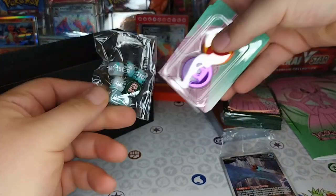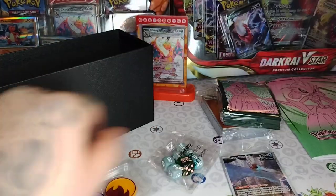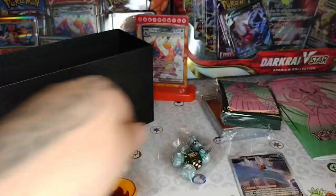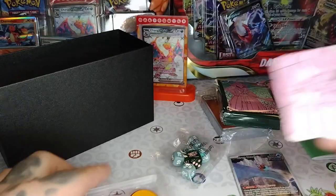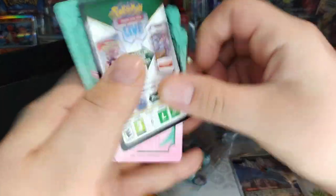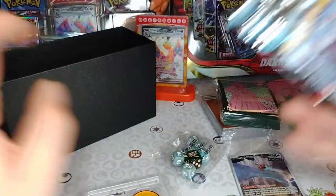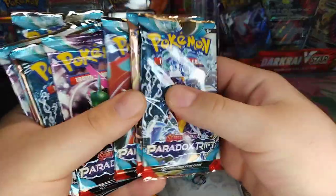We got dice, we got coins, we got dice! Those actually look really nice — some really good looking plastic, but they're not all the exact same. Dividers — oh yeah, you're good. And here are the packs! It's about to be a Paradox.